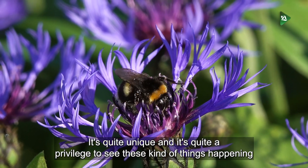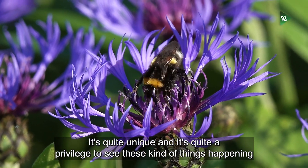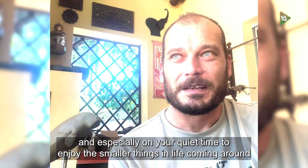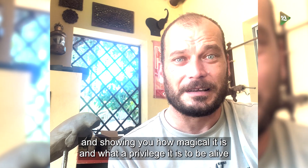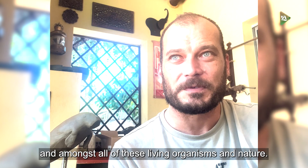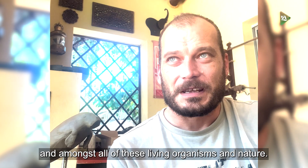It's quite unique, and it's quite a privilege to see these kinds of things happening. Especially on your quiet time, to enjoy the smaller things in life coming around and showing you how magical it is — what a privilege it is to be alive and amongst all of these living organisms and nature.